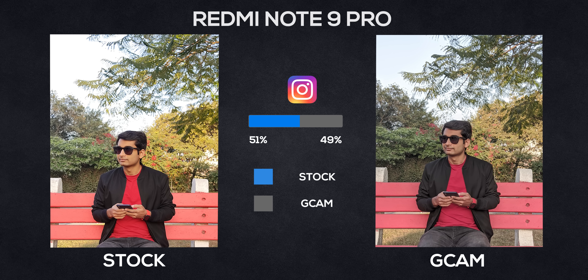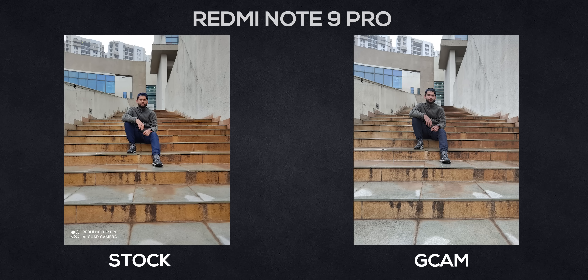Gcam on the other hand does bring out a lot more dynamic range and makes you look more normal, but not many will prefer this picture — they want to look their best in the photo. Here are some more examples where the Redmi camera makes you look bright and Gcam gives you a more realistic, imperfect image. Gcam totally works fine on Redmi Note 9 Pro — smooth.